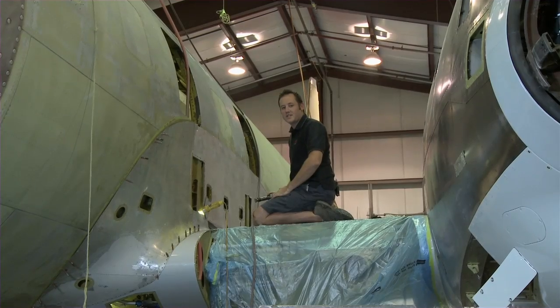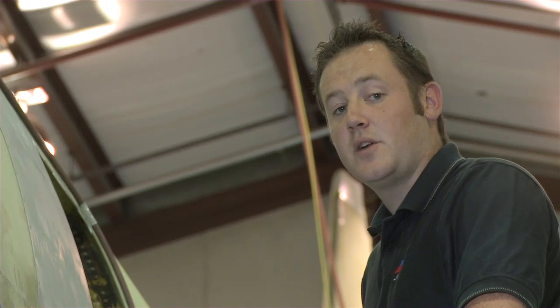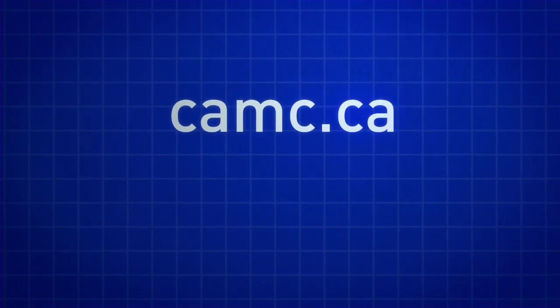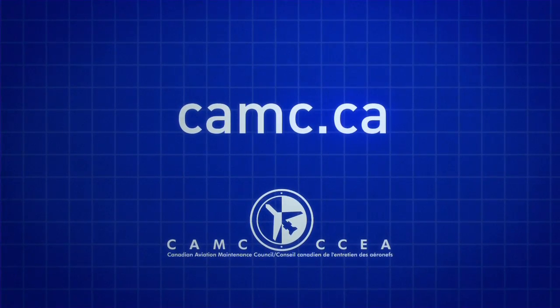I look forward to continuing my career here, but it's good to know that other opportunities exist like with airlines, aircraft maintenance and overhaul, aircraft manufacturers and other aerospace organizations. Check out CAMC.ca where you can learn more about the great occupational choices in aviation maintenance and aerospace manufacturing.